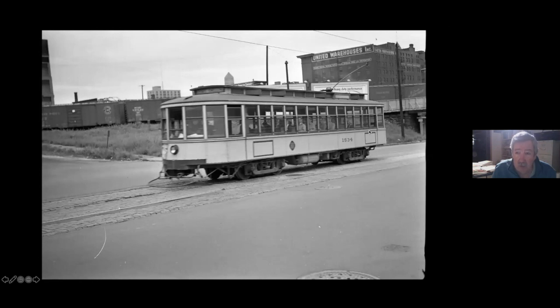Now we're just beyond the Washington Avenue Viaduct. These buildings are still there — they've all been rehabbed. And there's now a bike trail on this little portion of the right-of-way.